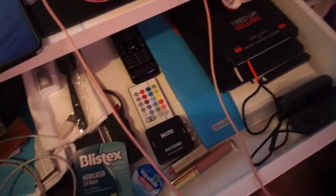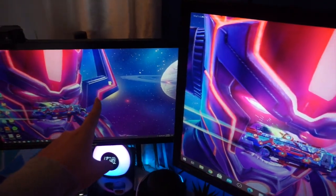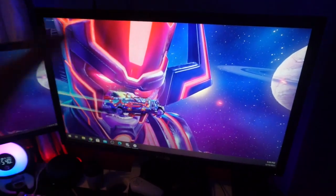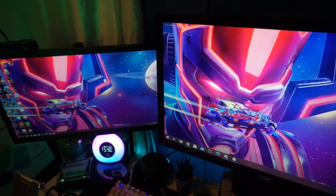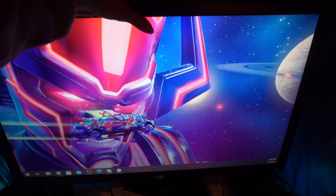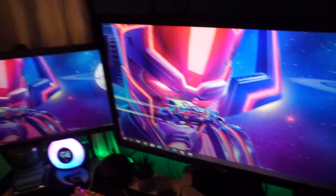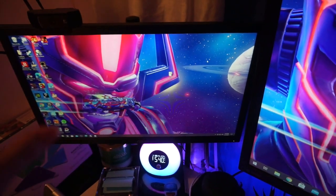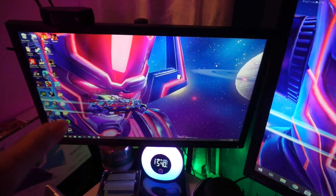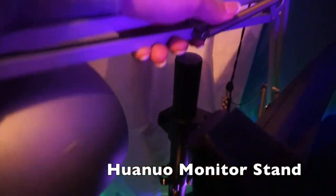First things first, we're starting with my monitors — both by ASUS. This one is 21.5 inches and this one is 27 inches. I absolutely love both. What I love most about the 27-inch monitor is the stand it came with: you can drag it down, bring it back up, tilt it, and even rotate it vertical. However, I didn't like the stand that came with the 21.5-inch, so I ended up buying a stand by a company called Hanu, found on Amazon.